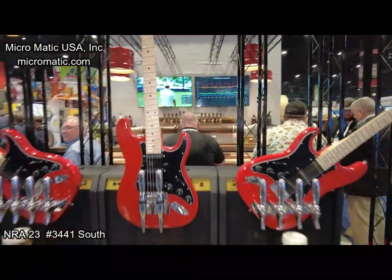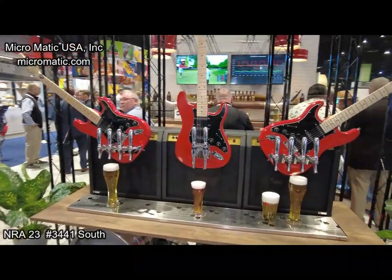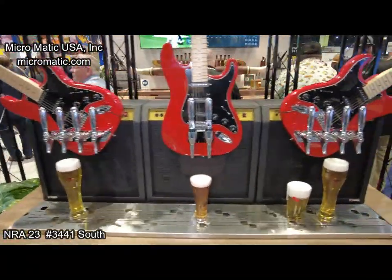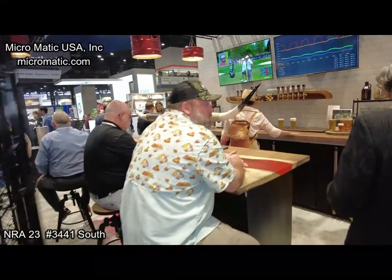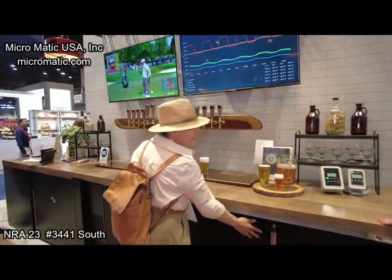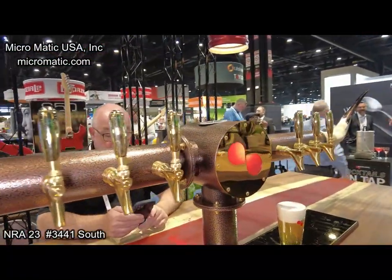Tell us a little bit about what we're standing in front of here with the guitars. So Micromatic, we're showing our capabilities — starting here with our design center. We're showing custom different towers; we've got three different guitar towers. We just came from Nashville and had a big music presence there. On the back bar you can see we've got our propeller tower as well as our bullhorn tower, showing different designs.